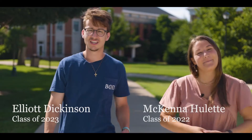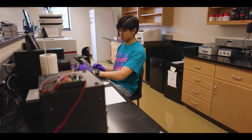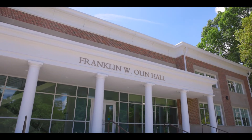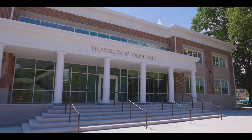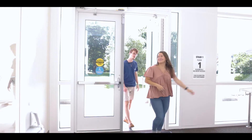Hello everyone, I'm Elliot and I'm McKenna, and today we're going to be guiding you through some of our incredible facilities that we have to offer here at Center College. Our first stop on the tour today is the new and improved Olin Hall. Let's get going. See you in a bit.